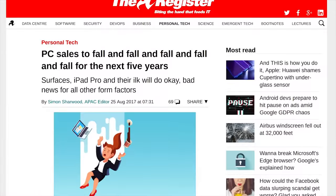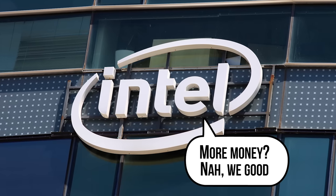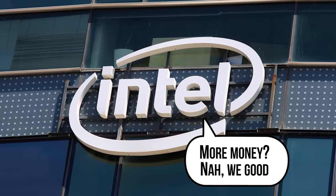With more and more people eschewing traditional desktops and laptops in favor of phones and low-power tablets, it raises the question: why aren't they? Why is one of the largest chip manufacturers on earth missing out on such a huge opportunity to rake in even more of that paper?